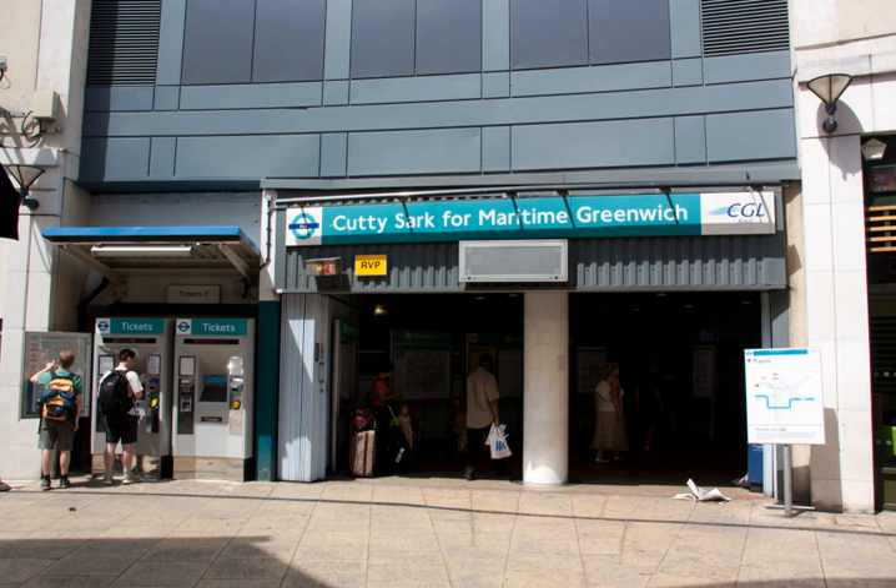TfL proceeded with an alternate plan for the station that involved the use of selective door operation, which allows three-car trains to stop at the station by only having the doors near the centre of the train open in both end carriages.